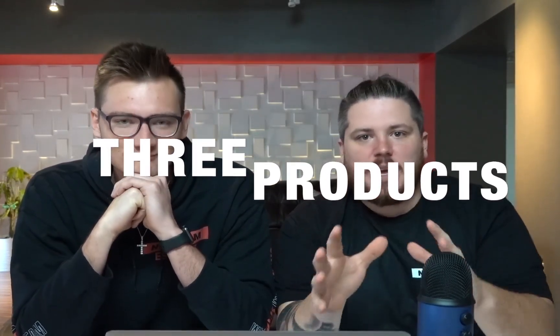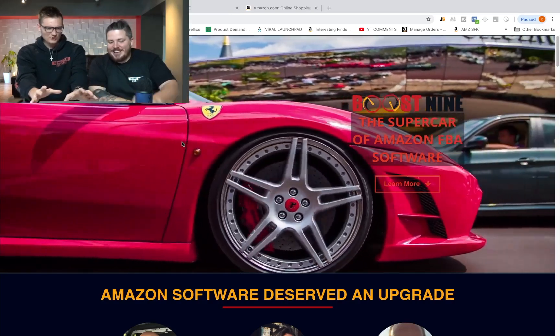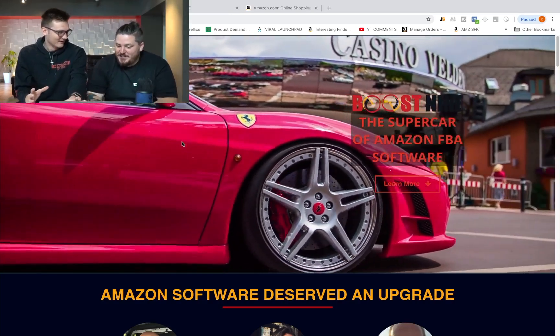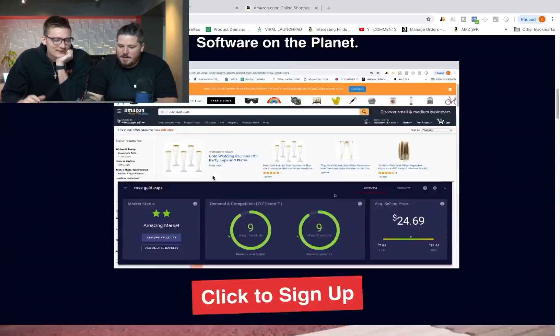So launch week: we have three products going live with special discounts. The very first one is Boost Nine — the supercar of Amazon FBA software. It's available at the first link in the bio. Click the link and you'll see everything that Boost Nine is. We're only taking the first 250 users during launch week, and it's $300 off.